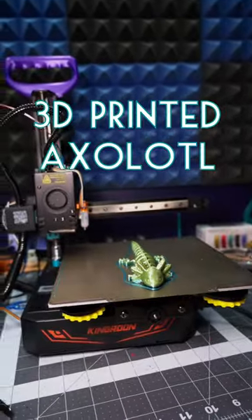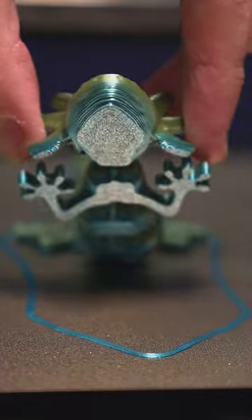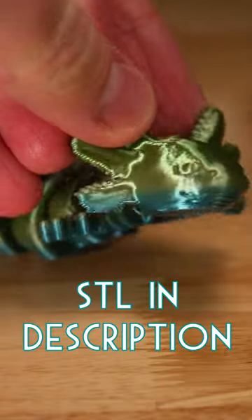Today I 3D printed an adorable little axolotl. I love print-in-place articulated designs like this, and the axolotl definitely deserves to be shown off like this.